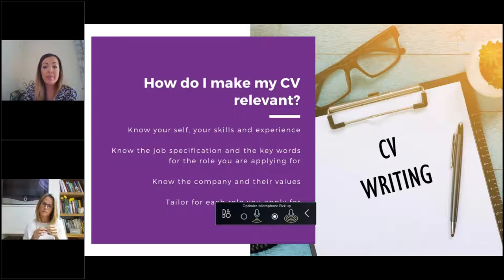As recruiters, we see CVs where a candidate looks great but they haven't realised the location of the role. It really is important to invest time in the job specification, but also in the company. If you're applying directly, know the company's values — look through their website to get a real feel for the business. Values are the backbone of any business; they set the culture. Things like integrity can be felt through a company's values, giving you a flavor of the environment.